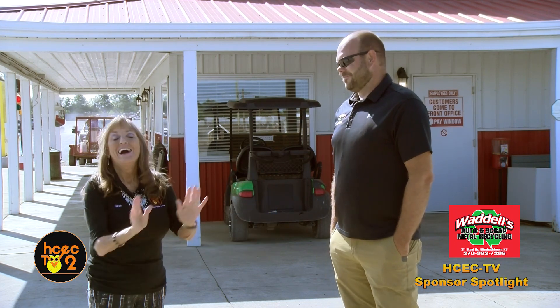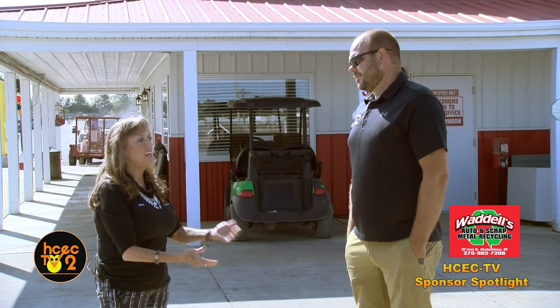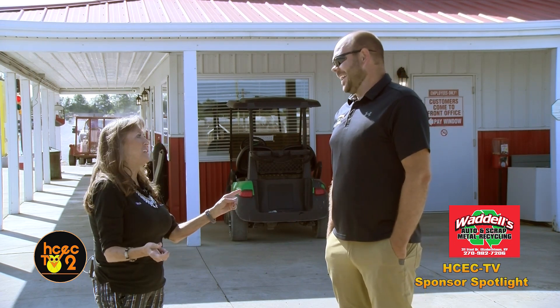We are here with one of our long-standing sponsors for our live sports coverage. We're at Waddell's — recycling, salvage, they do a number of different things, so I'm just going to call it Waddell's. Joining me today is Colby Gibson, who has been working here the majority of his married life — 14 years. So that's an easy way to remember your anniversary.